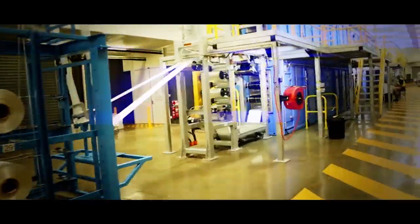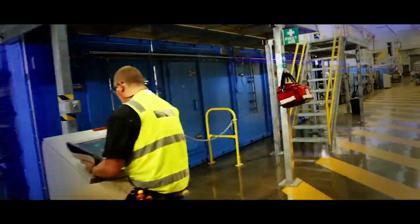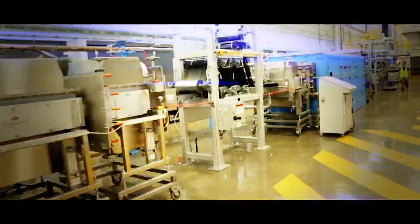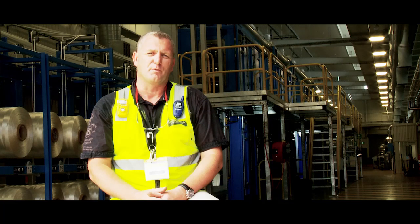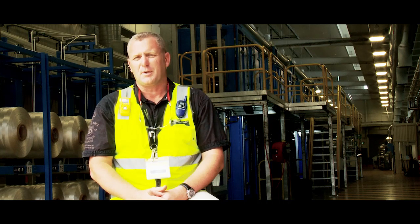The carbon fibre production facilities here at Carbon Nexus consist of a 55 tonne production line. We also have a research and development scale single toe line scaled down from the pilot line. The equipment used on both of the production lines has been sourced from leading international suppliers of carbon fibre equipment, and has been used in the past to produce fibre in the aerospace, automotive and general industrial applications.